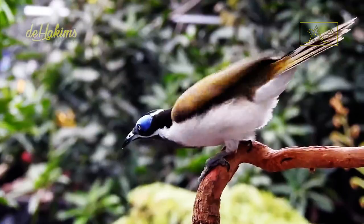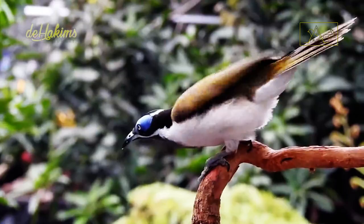That's the information about the blue-faced honeyeater. Thank you for watching, and I hope this video can be helpful for you. See you in the next episode.